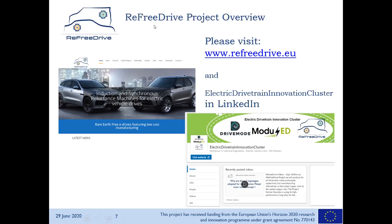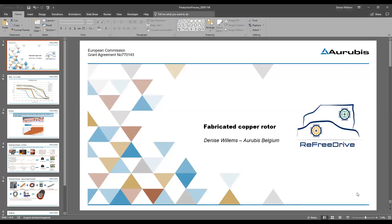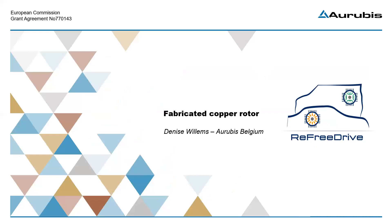So let's go ahead with Denise. Denise, the floor is yours. Good morning, everybody. My name is Denise Willems. I work at Aurubis in Belgium, which is a copper producing and recycling company. Our core business is the production of copper cathodes from concentrates and recycling materials, but we also use these cathodes to produce intermediate products like cast wire rods, copper shapes, rolled products, bars, and profiles. Today I will talk about the fabricated copper rotor used in induction motors.